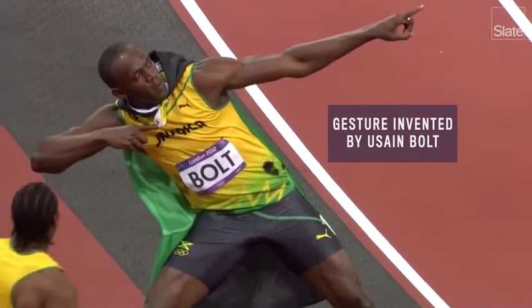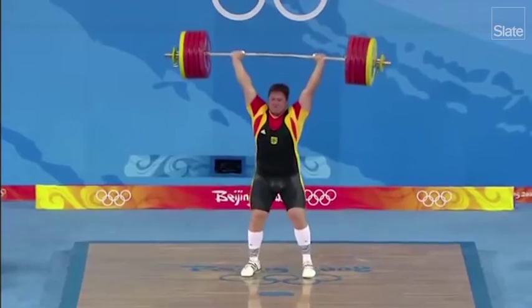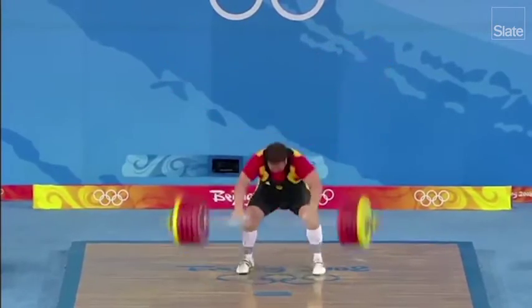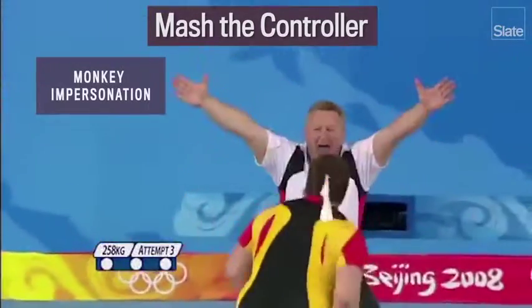Here we go — this is it. But if these finely choreographed sequences are just too much to memorize, you can always follow the lead of Germany's Matthias Schreiner and match the controller. We'll be right back.